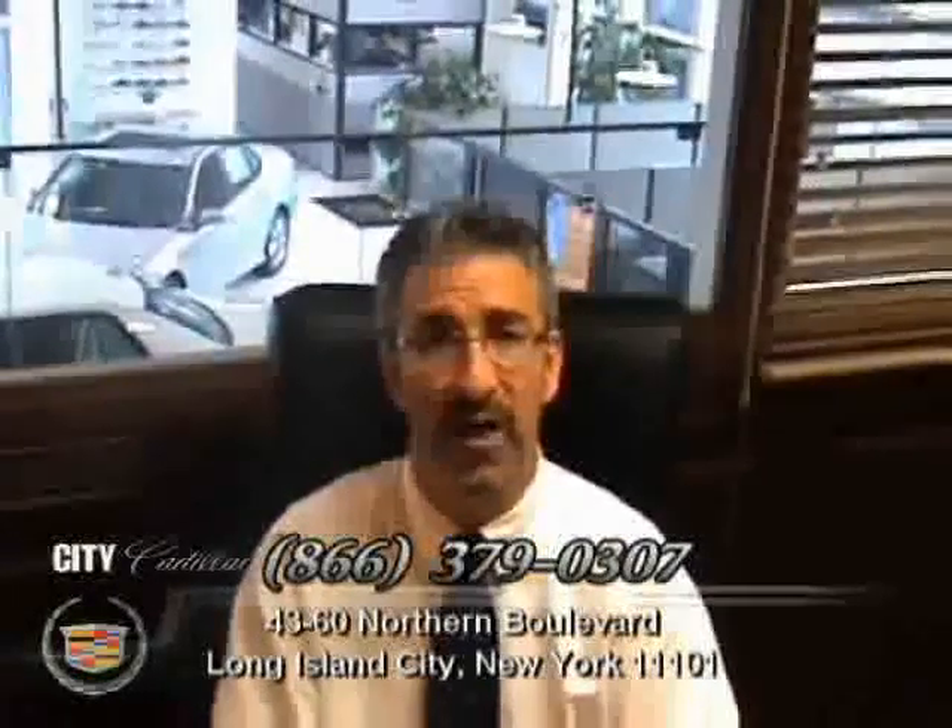Please discover the City Certified Pre-Owned Difference: no worry, hassle-free pre-owned purchasing. 100,000 mile warranty available on most every car. Easy financing approval available for most customers and 150 point safety inspection on every car.